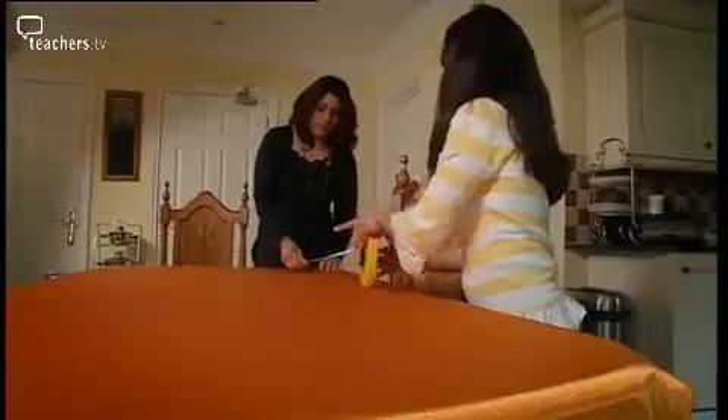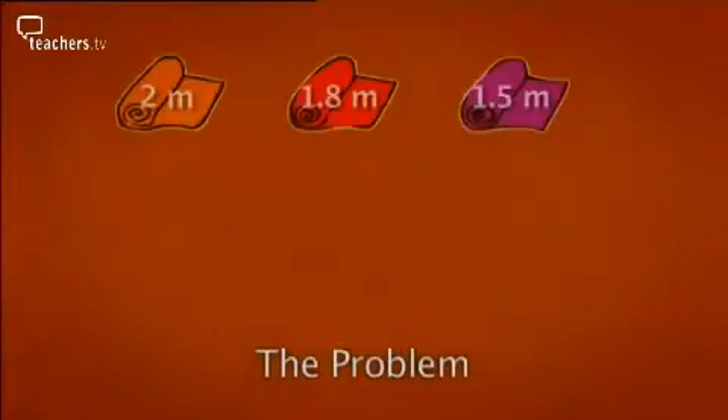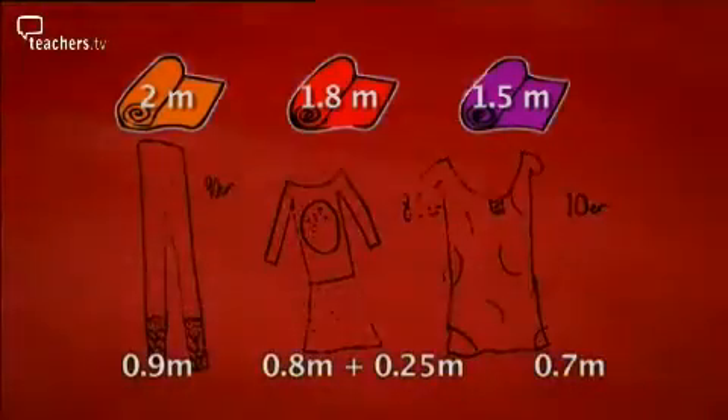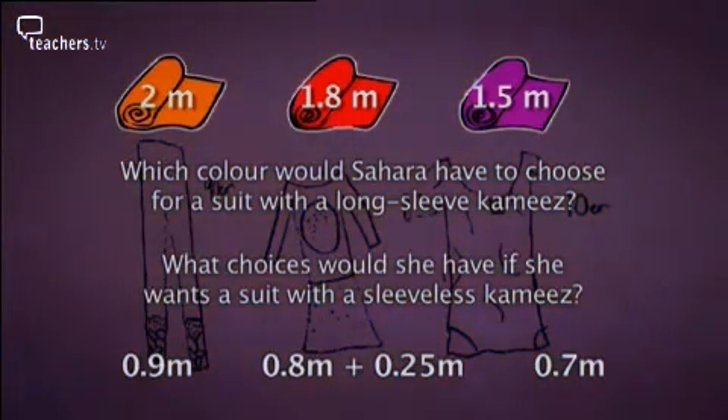Sahara and her mum buy three rolls of fabulous fabrics, each a different length: two metres, 1.50 metres, and 1.80 metres. If she wants the suit with the long sleeve kameez to be made from the same material, which colour would she have to choose? And what choices would she have if she wants the suit with the sleeveless kameez to be made from the same material?